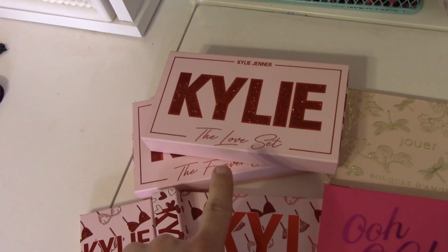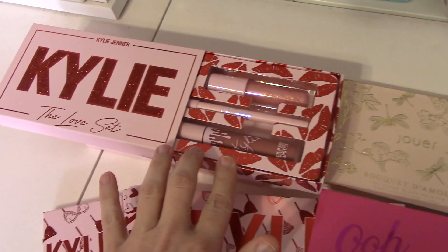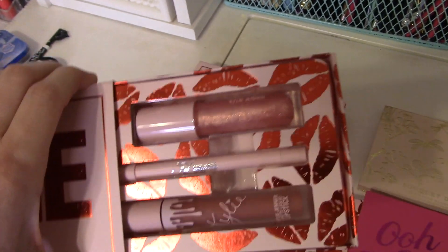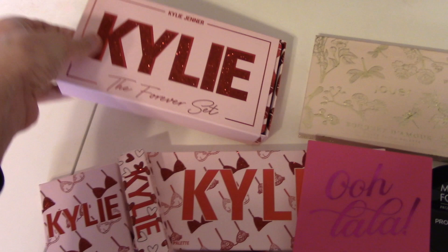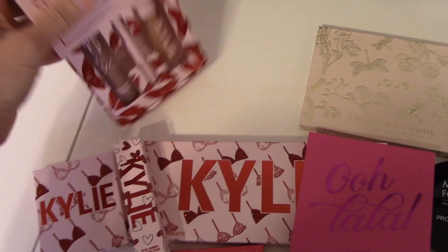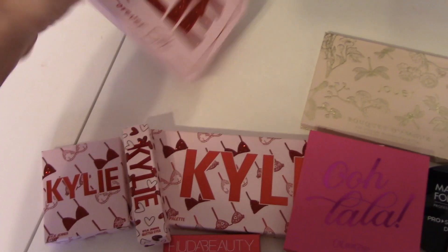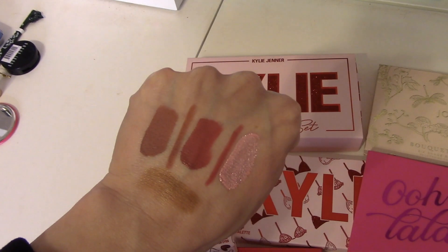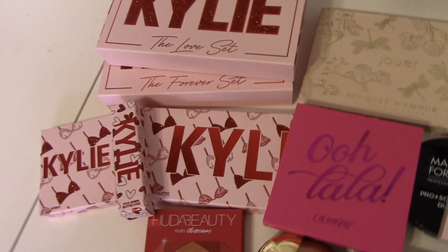Let's start off with the lip sets. I ordered the Love Set and the Forever Set, and I love them both. These are so flattering on my skin. They come with a lipstick, a lip liner, and one of her new high gloss lip glosses. I'm not going to swatch the lip gloss because it really won't show up on my skin tone — it'll just look like clear glitter gloss. On my hand you can see the Forever Set all the way to the left, the lipstick and liner, and then the Love Set in the middle — that pinky shade.